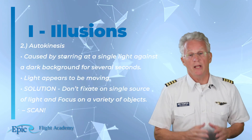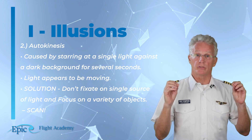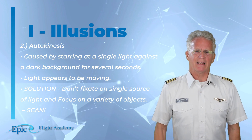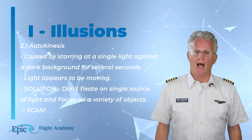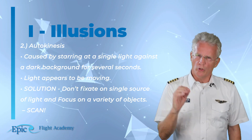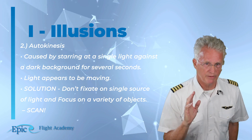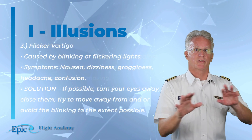Number two is autokinesis. This is caused by staring at a single light against a dark background for several seconds — that light appears to be moving, when in fact it's your eye that's moving. The solution: don't fixate on a single source of light; focus on a variety of objects. In other words, scan the aircraft instruments and outside.